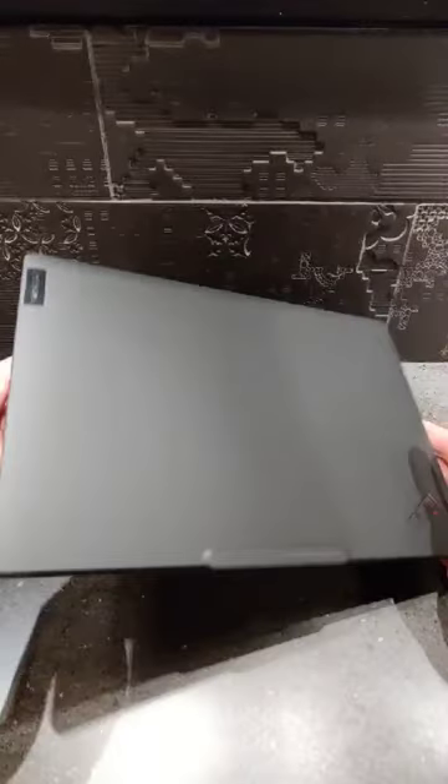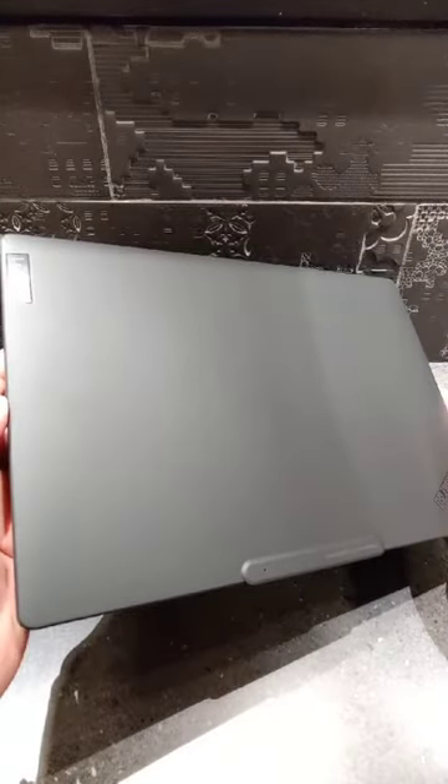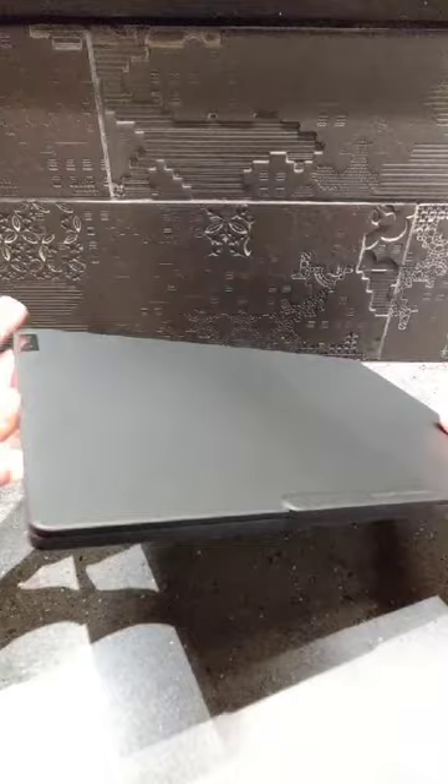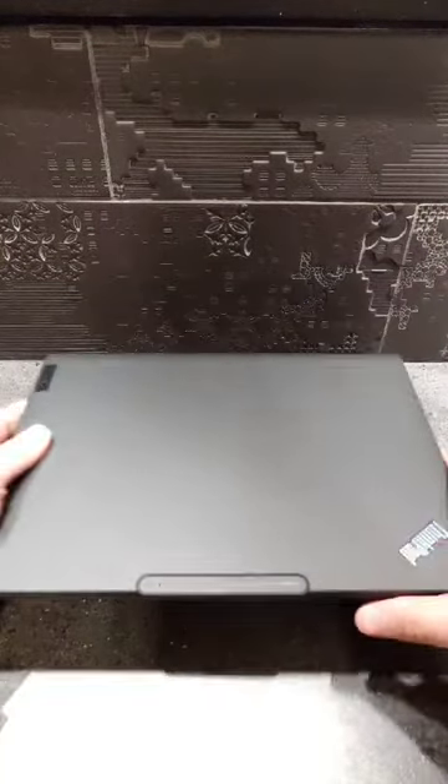Hello everyone, my name is Miguel and I am a Snapdragon insider. Today I have with me the Lenovo ThinkPad X13S. The Lenovo ThinkPad continues its traditional black boxy design, which was inspired by the Japanese bento lunch box. This laptop is extremely thin and light, making it ultra portable.